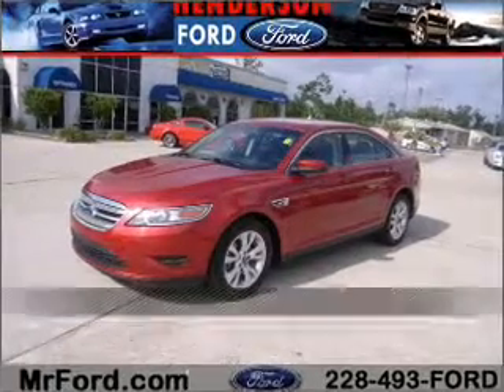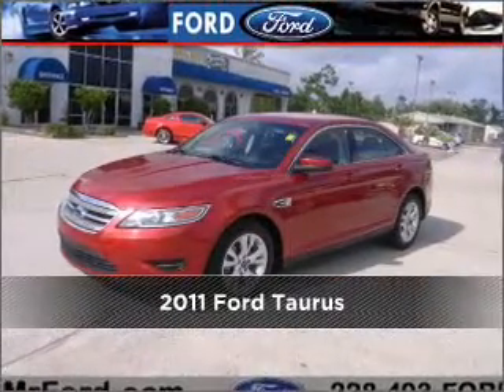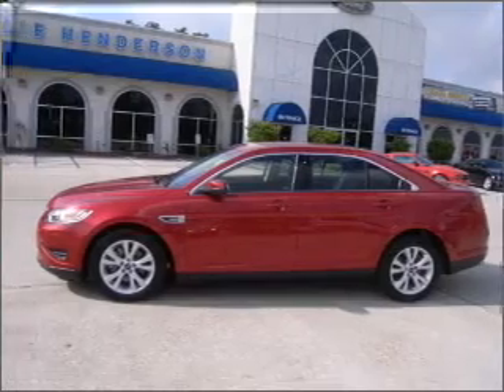Proudly presenting this 2011 Ford Taurus. Your search stops here with this ideal auto.